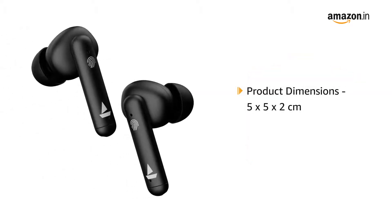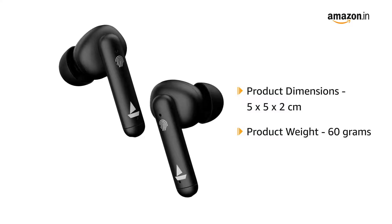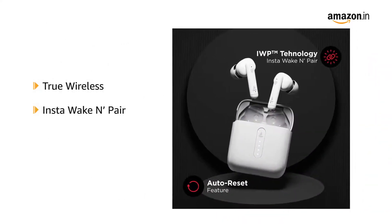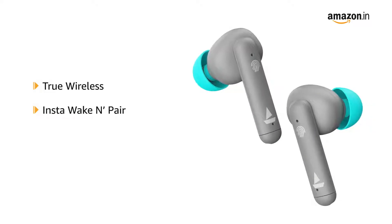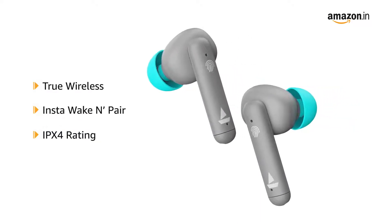The product dimensions are 5x5x2 cm and it weighs 60 grams. These True Wireless Earbuds are equipped with InstaWake and Pad technology that powers on the earbuds as soon as the case cover is opened. boAt Airdopes 141 comes with IPX4 rating, making it water and sweat resistant.